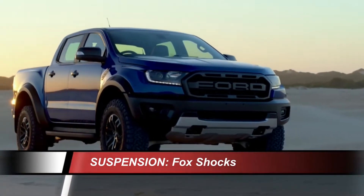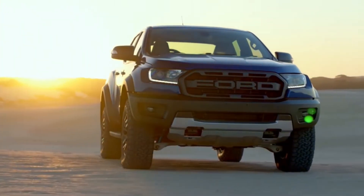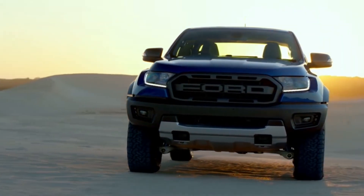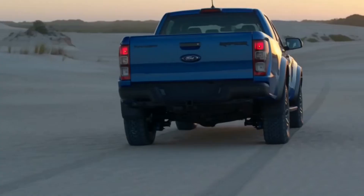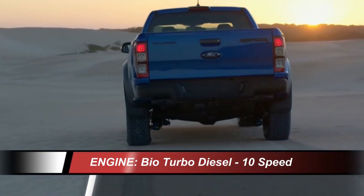The overseas version will be debuted with a biturbo charged two-liter diesel engine. Ford claims this diesel will produce 210 horsepower and a mighty 369 foot-pounds of torque. There's a 10-speed automatic transmission that is tasked to handle all that torque.